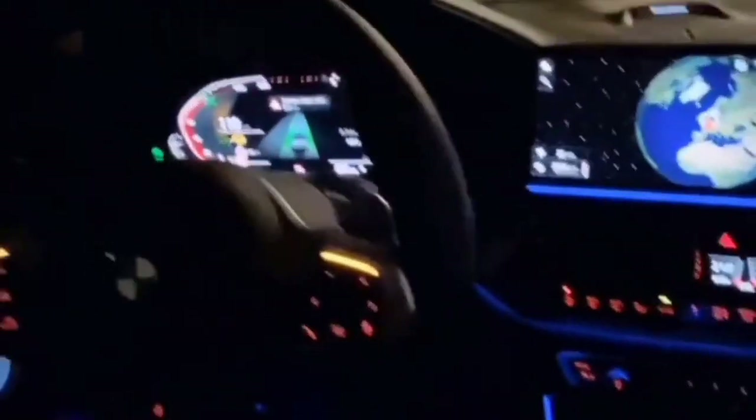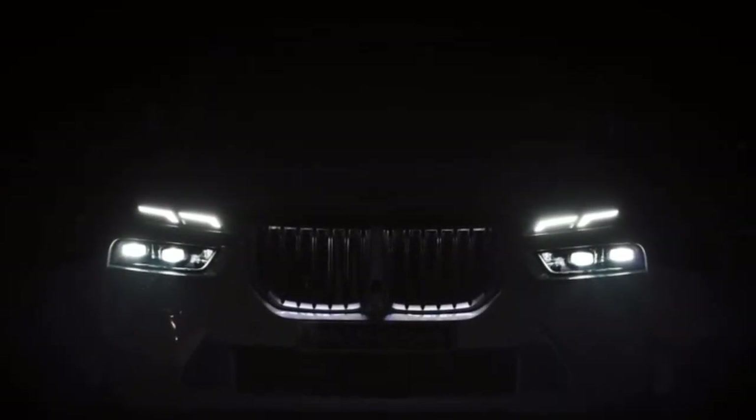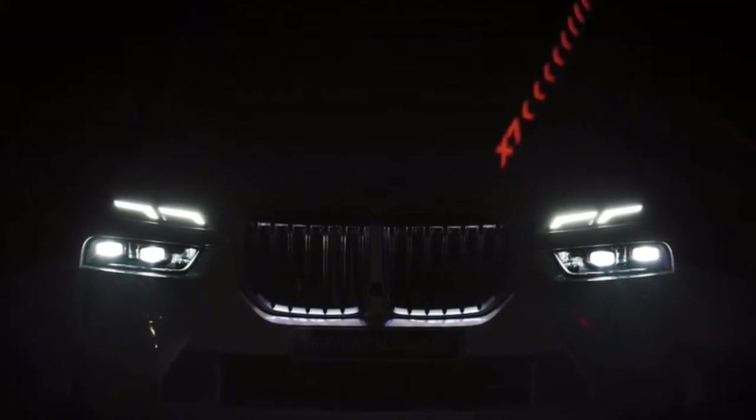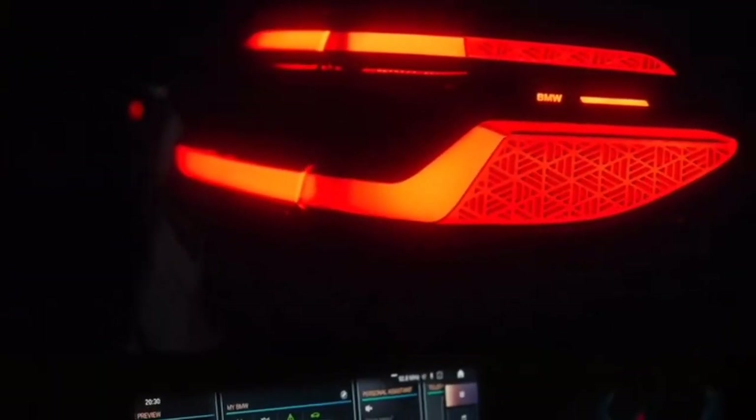Front and rear seats may offer multiple adjustments including heating, ventilation, and massage functions, providing a first-class travel experience. Finer details such as ambient lighting, soft-close doors, and refined upholstery stitching contribute to an atmosphere of luxury and attention to detail. The X7 Facelift features the latest iDrive infotainment system on a large touchscreen, with rear entertainment options also available. A panoramic sunroof adds to the sense of spaciousness, allowing natural light to flood the cabin.